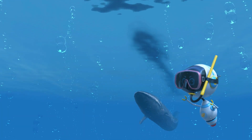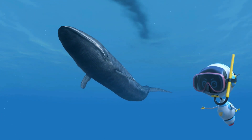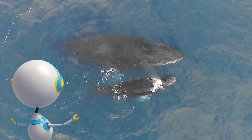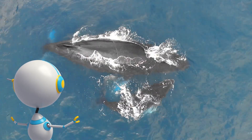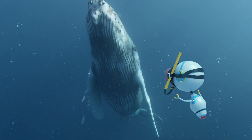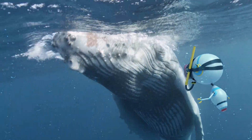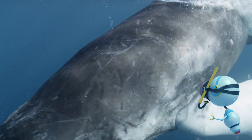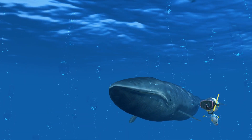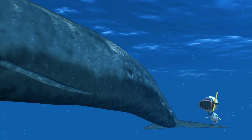Whales are perfectly adapted for life in an aquatic habitat. Their nostrils, or blowholes, are located on the top of their heads. Whales are covered in a thick layer of insulating blubber to keep them warm in the cold water. And instead of fingers, they have flippers for swimming. Let's investigate the biggest animal in the world — the blue whale.